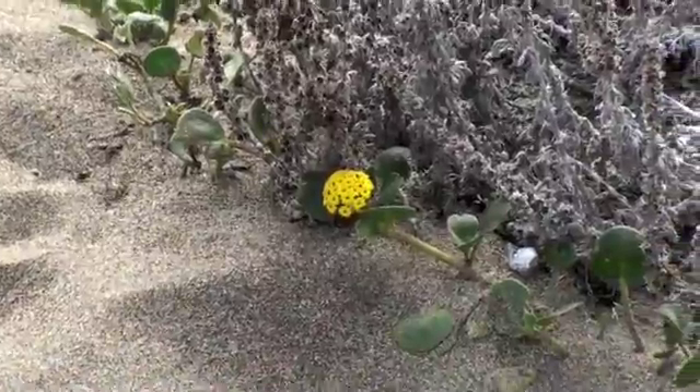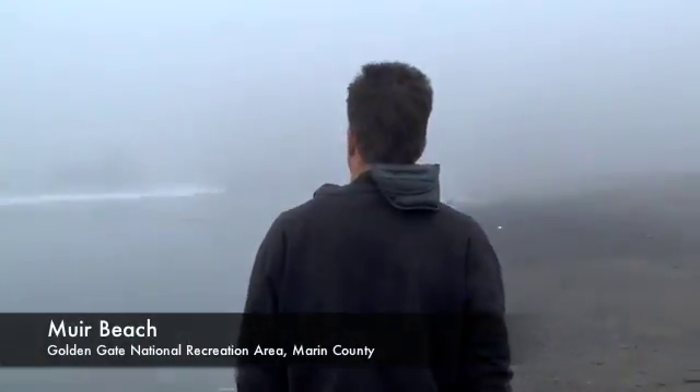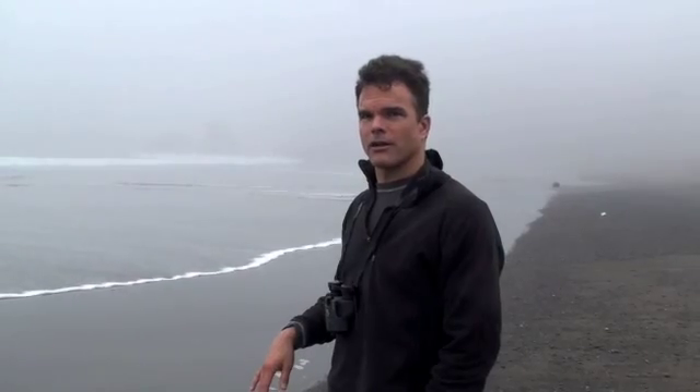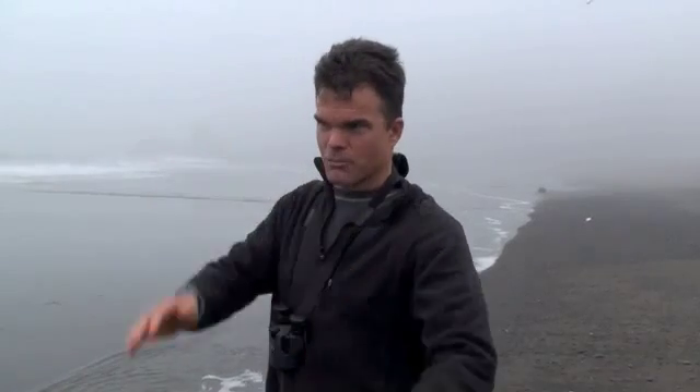This is Muir Beach — your namesake's beach, Jack. Special significance for you? It is a neat place. There are salmon runs up this creek, and after the first big rains, once the sediment level in the creek clears, you walk up here and you can see these huge fish with their backs out of the water, splashing their way upstream.